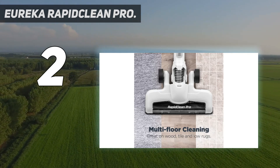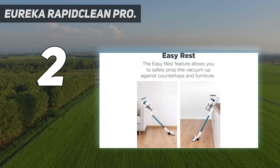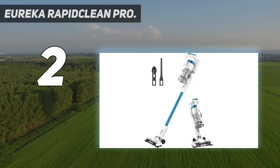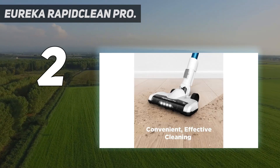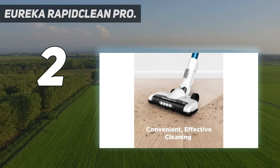However, it is half the price of the premium vacuums and provides satisfactory results. Where budget and value are a prime concern, the RapidClean is the model to look at. Just don't expect premium performance from this approachable stick vacuum. If you have wall-to-wall carpet that needs a good cleaning, the Shark Stratos Cordless is up to the task.